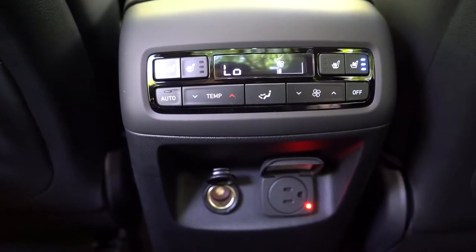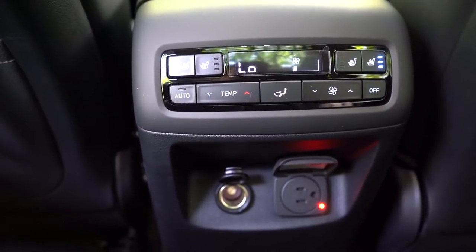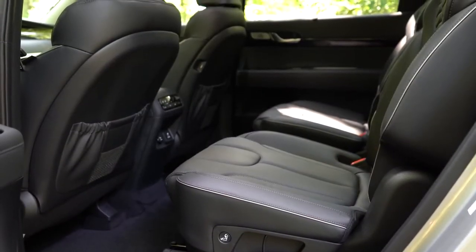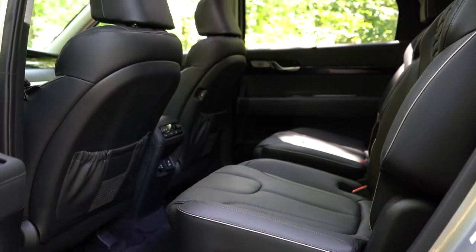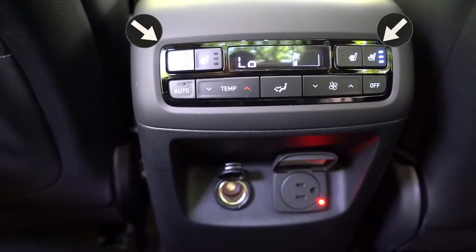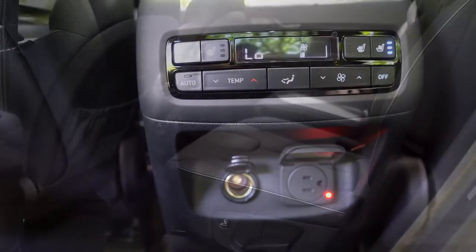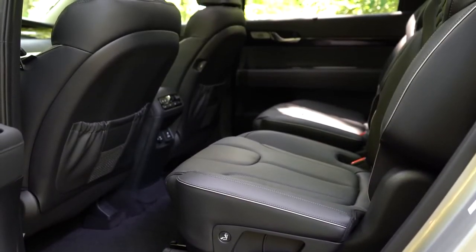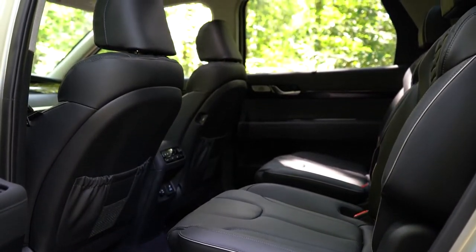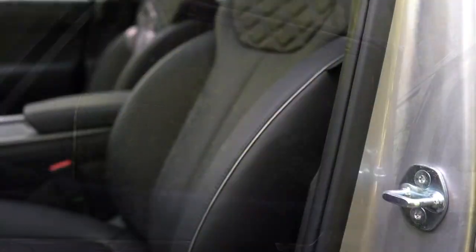Dual second-row USB charging ports come standard across the board. Heated rear seats come standard with the Limited trim level and up. Ventilated second-row seats also come with the Limited and up — you don't always get that with other SUVs or minivans. A 115-volt power outlet also comes with the Limited and up for second-row passengers. Overall a very nice setup.